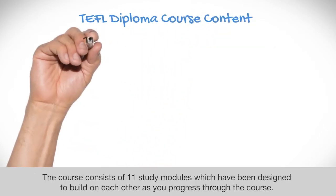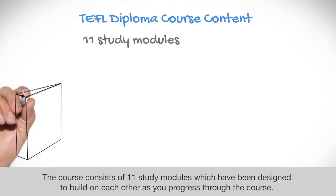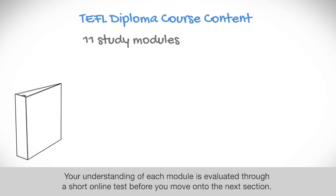The course consists of 11 study modules which have been designed to build on each other as you progress through the course. Your understanding of each module is evaluated through a short online test before you move on to the next section.